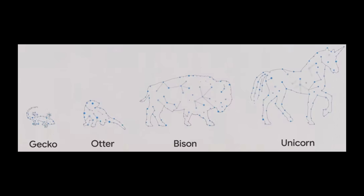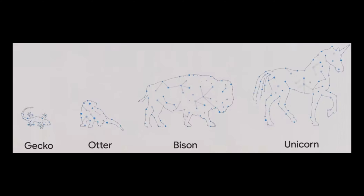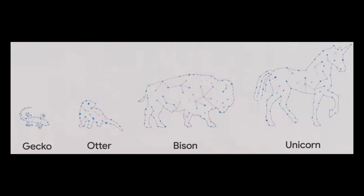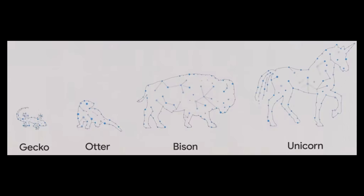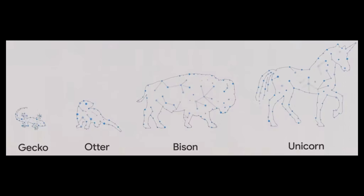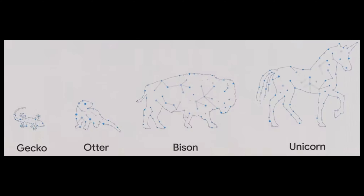For instance, imagine the input is an image and the task is to generate a caption. The encoder transforms the image into a vector that encapsulates all its features and significance. Subsequently, the decoder crafts a textual output that eloquently describes the image.